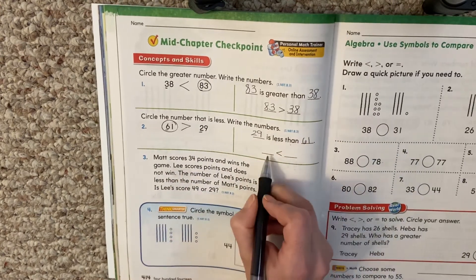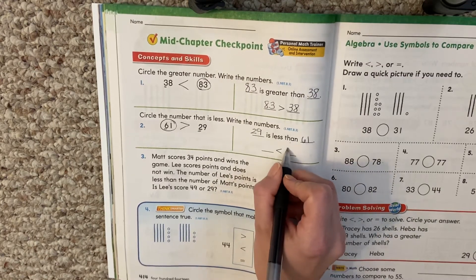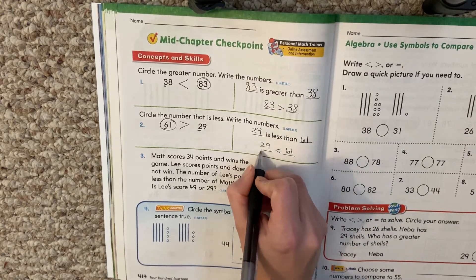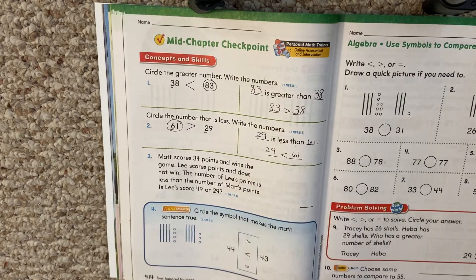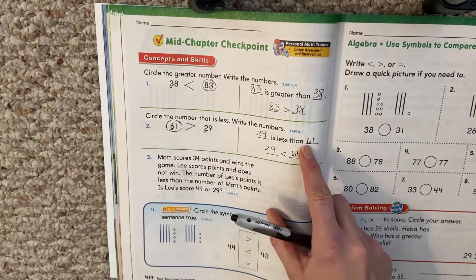Okay, here we have it again. The alligator is eating 61 because that's the big number, and turns its back on 29. So 29 is less than 61. It's always important to read our words. Remember when we read our words, we go across: blank is less than blank.